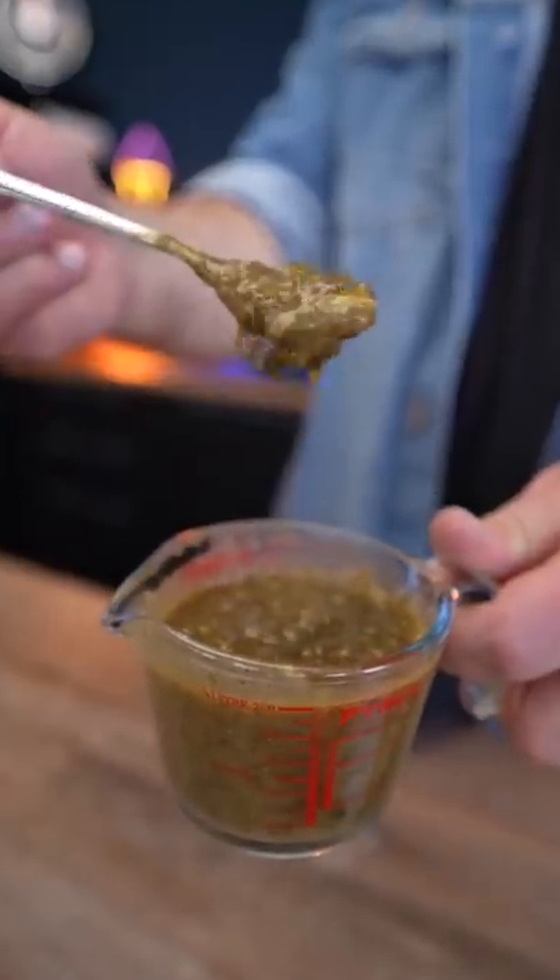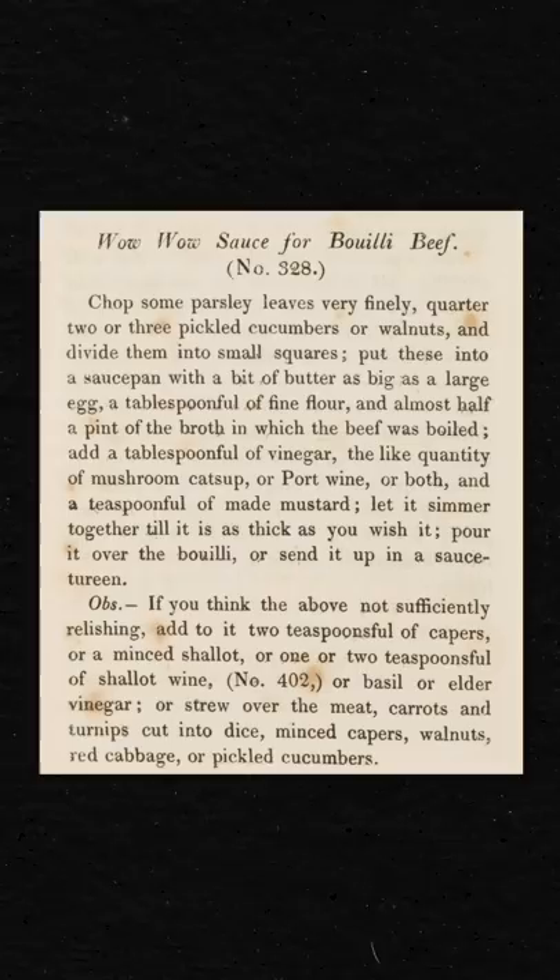This weird-looking condiment is called Wow Wow sauce, and no, I am not making this up. I actually found this in a 200-year-old recipe book called The Cook's Oracle. This was all the rage back in the 19th century, so let's make it and see if it's still any good.